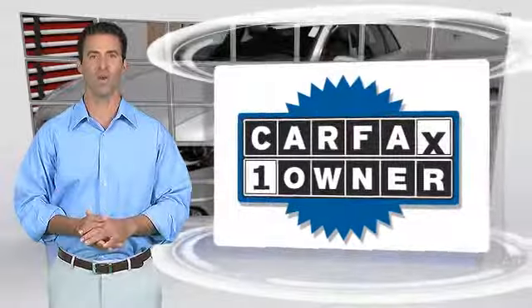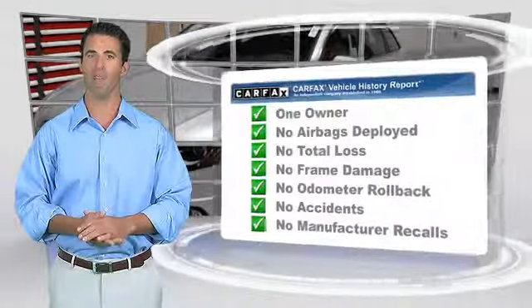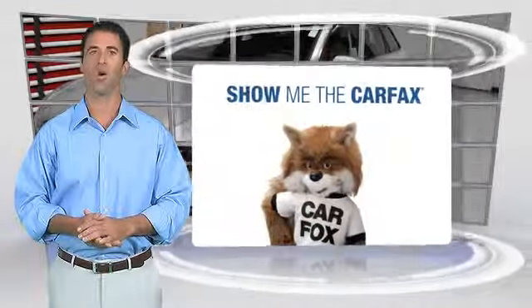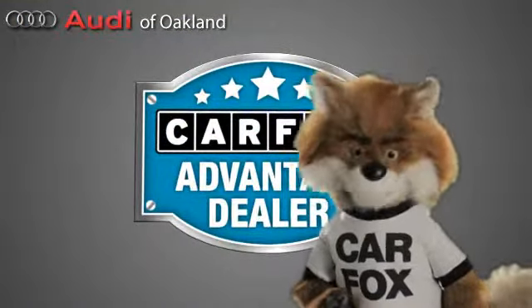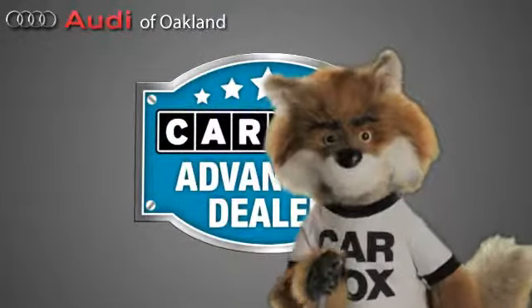This is a one-owner vehicle with the Carfax Vehicle History Report. Be sure to find a complimentary copy of this report online or contact the dealership. This vehicle qualifies for the Carfax Buy-Back Guarantee. Just say 'show me the Carfax' at Audi of Oakland, a Carfax Advantage dealer.